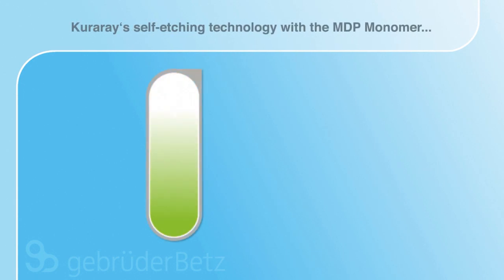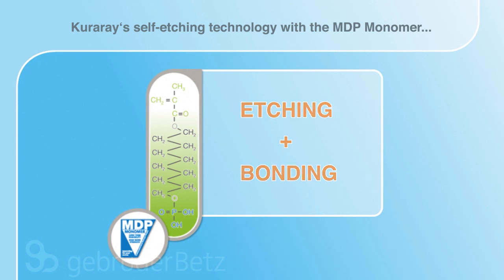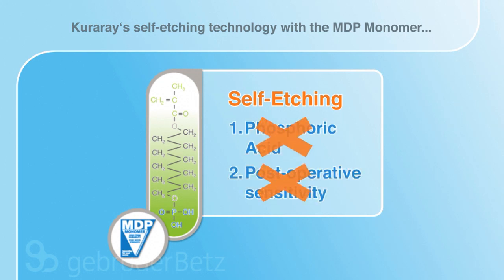One significant invention is self-etching technology with the MDP monomer, combining two functions: etching and bonding. Kuraray's self-etching primer, which includes the MDP monomer, etches mildly, thus reducing the risk of post-operative sensitivity.